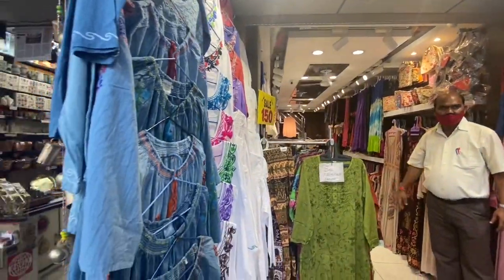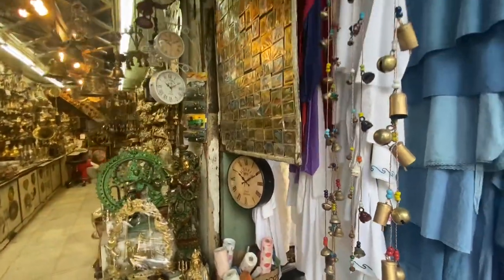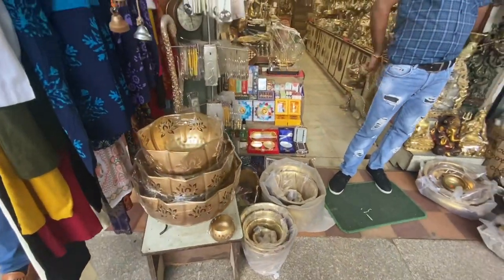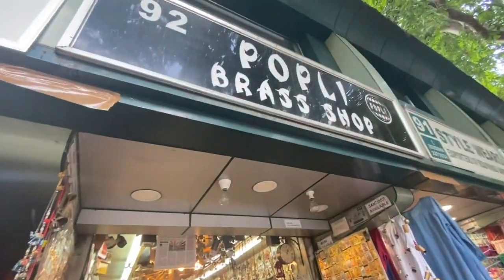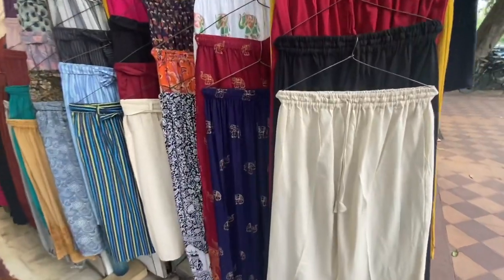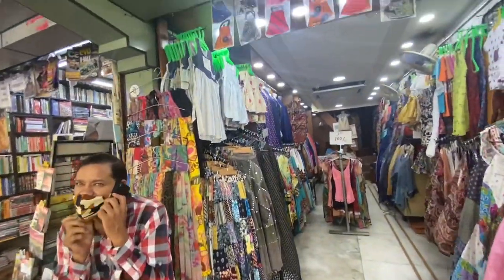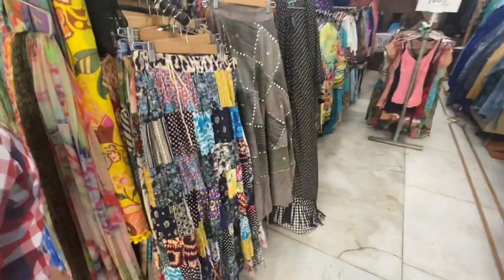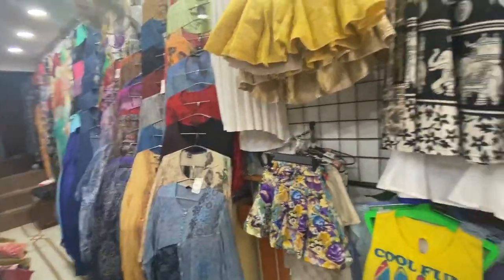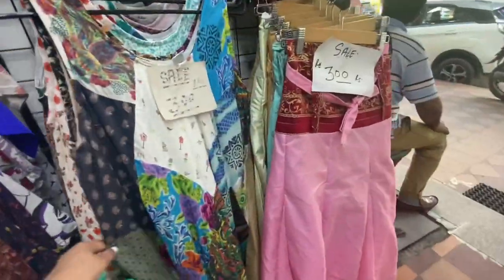This is a Sarojini Nagar-type hippy boho shop where you get things for 100, 150, or 200 rupees. There is also a gifting option for home decor items if you have NRI friends or foreigners — they really like such stuff. You also get incense, keychains, sculptures, and potli bags. You can wear pajamas with a crop top or with a casual Rishikesh vibe. Very low range, colorful things you can wear once or twice — so Indianized, with a Goa feel.